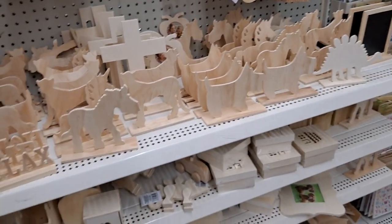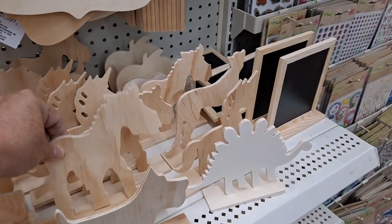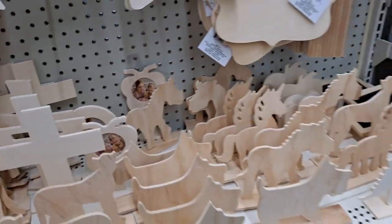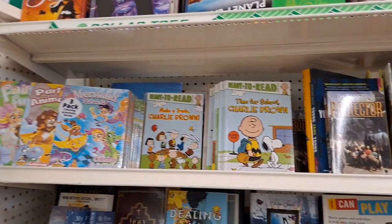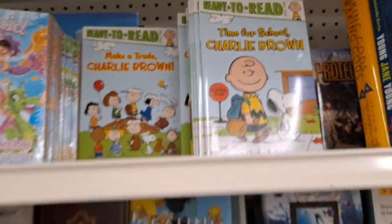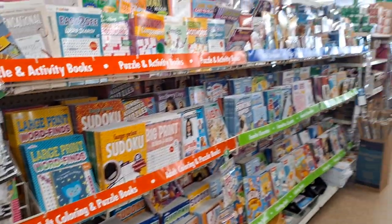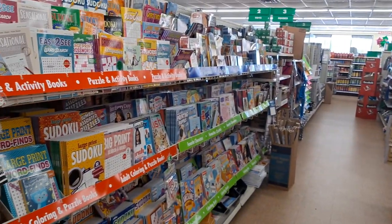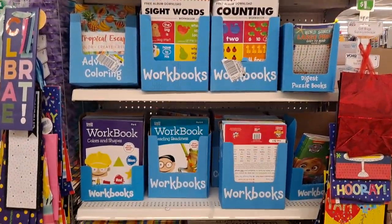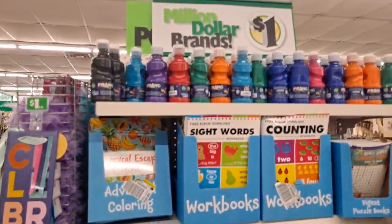You also have woodcrafts - great projects for kids. There seem to be more animal shapes added. Ready to Read level books are here - check the back to see what grade level they're for. This is my favorite aisle: crafts on one side, books on the other, school supplies at the other end. The end cap has more workbooks, learning mats, crayons, and Prang paint.